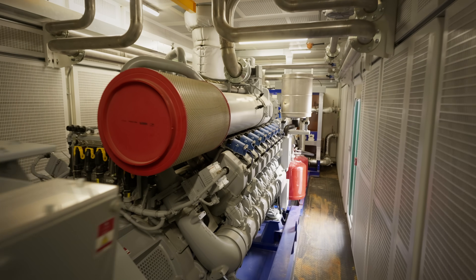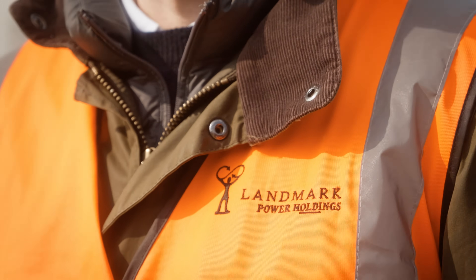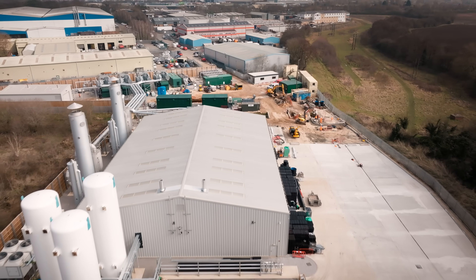Working with Rolls-Royce has been fantastic because we've been able to utilize their deep knowledge of gas gensets and all their R&D to help us create the most efficient plants we can.